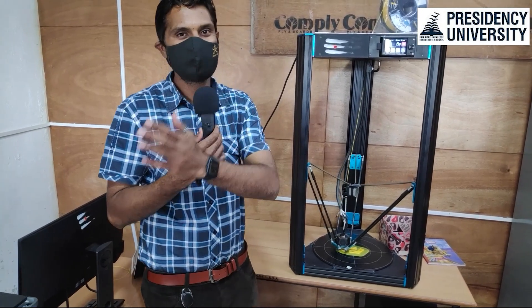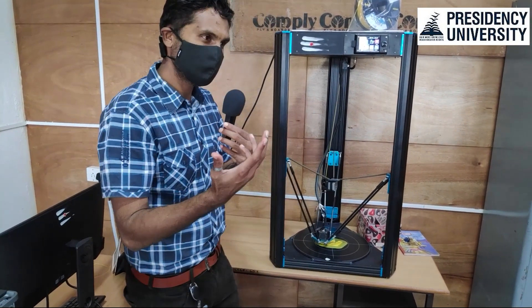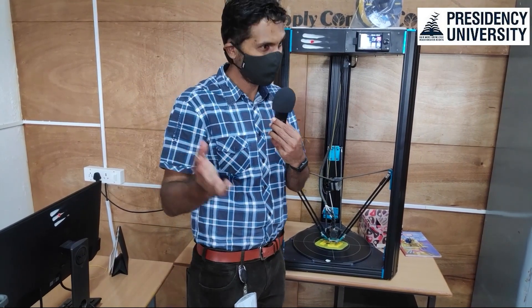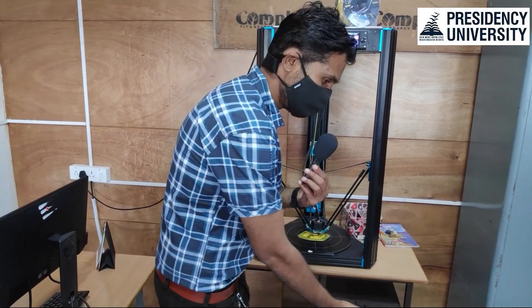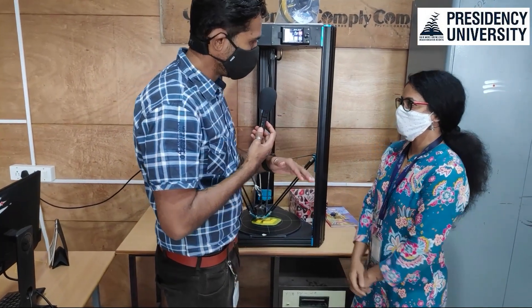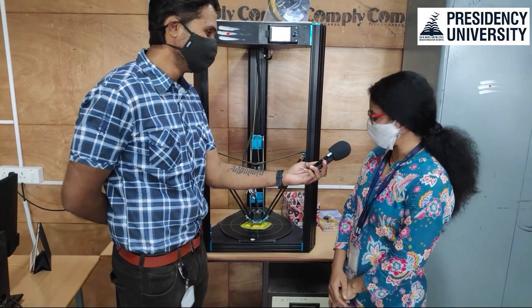On our official YouTube channel, Presence University, we have the faculty coordinator of Vikasana — I very well know her as the faculty coordinator for the hiking and trekking club also. Priyanka, please do come in — a professor of mechanical engineering with a passion for hiking and trekking.